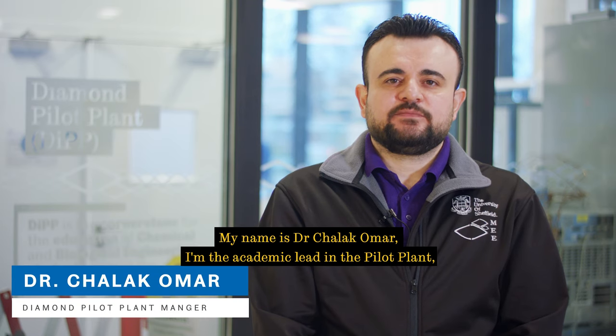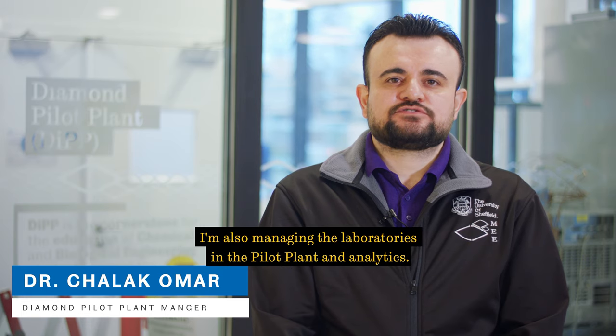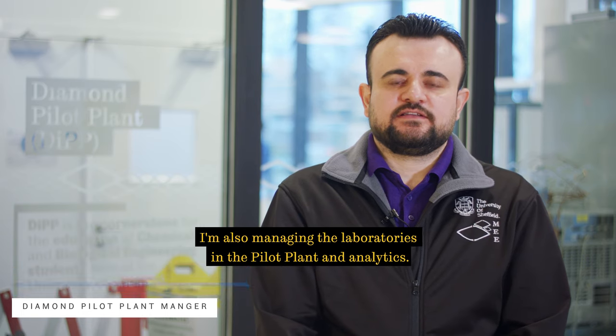My name is Chalak Umar. I'm the academic lead in the power plant, and I'm also managing the laboratories in the power plant and analytics.